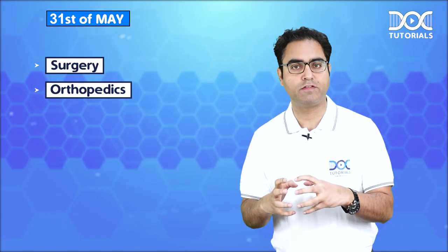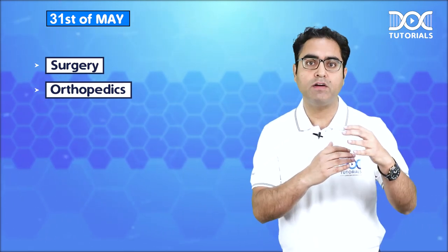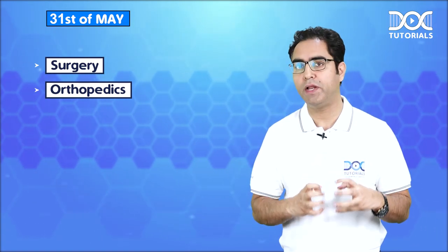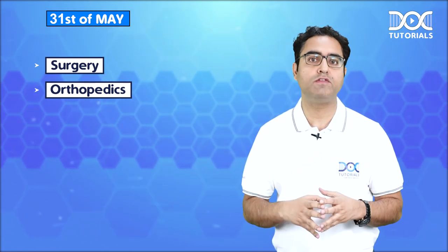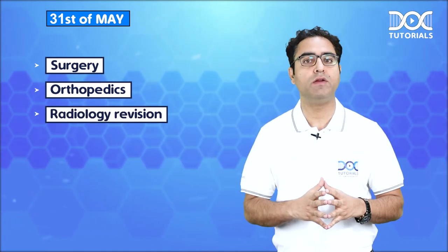Now comes 31st May. Let us revise on 31st May Surgery and Orthopedics. The most important thing is you should be doing a major part of Surgery revision and along with that Orthopedic revision. And yes, on this day you must devote one and a half to two hours for Radiology revision also.